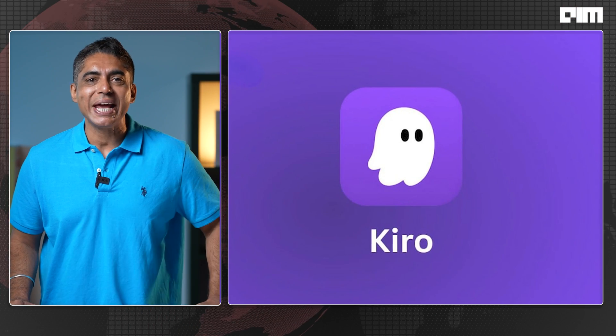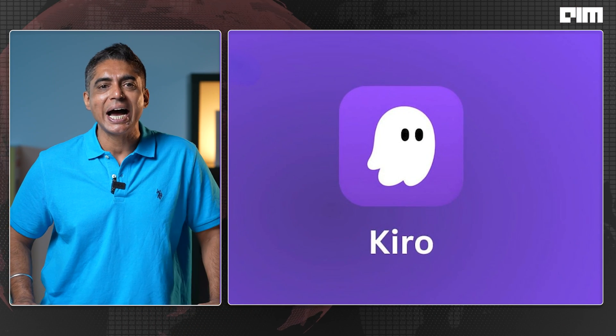The timing could not have been any better. Amazon just entered the vibe coding war. Meet Kiro, AWS's new AI-powered agentic IDE.